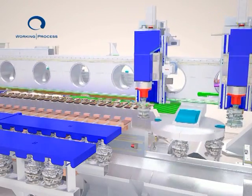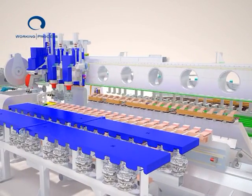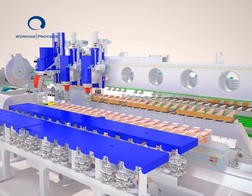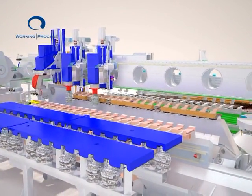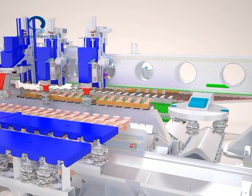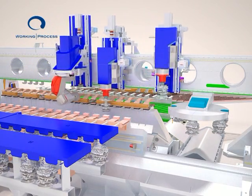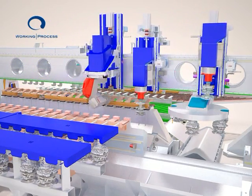Before entering the profiling area, the workpieces are first straightened sideways by the handler. Internal profiling is performed by using multiple heads at the same time. The new handling system — whereby the workpiece is handled, clamped, and constantly straightened — has been specifically designed for profiling, including small-sized workpieces.